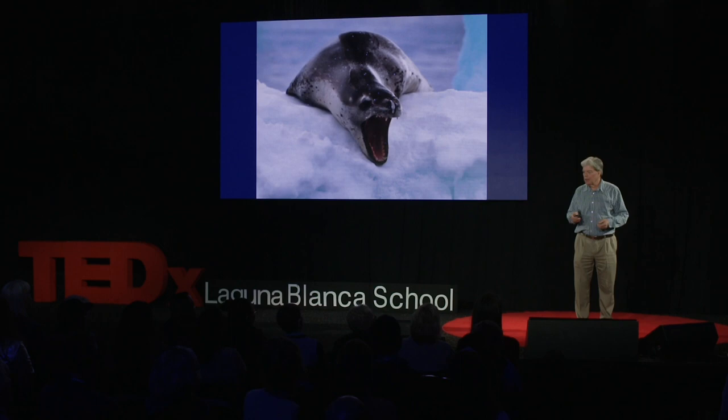Leopard seals have never been seen giving birth anywhere except on an ice floe, on the sea ice. So what's going to happen when the ice is gone? Nobody knows. Will they go to shore and give birth? We'll have to wait and see.